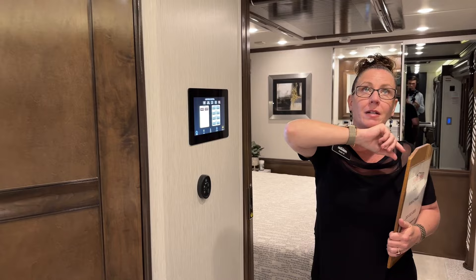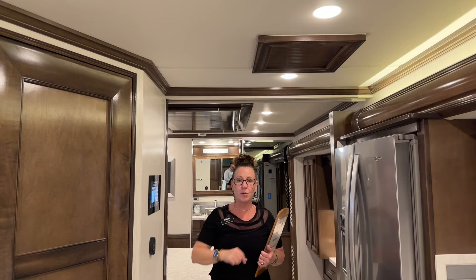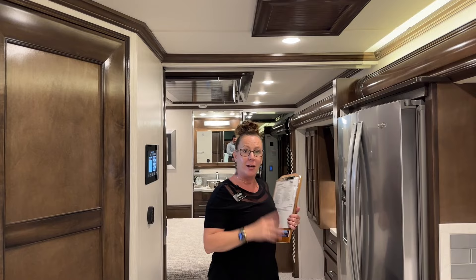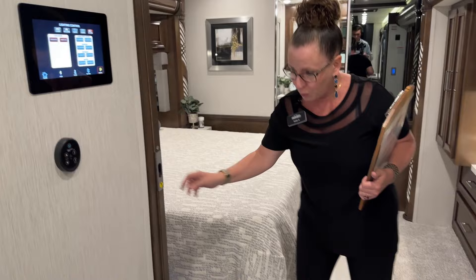This little fan control is for right here above the kitchen area. If you do decide to cook in your RV and you're making bacon or something and don't want to go outside — maybe it's raining — it's really nice to have a fan right there above your cooking area.